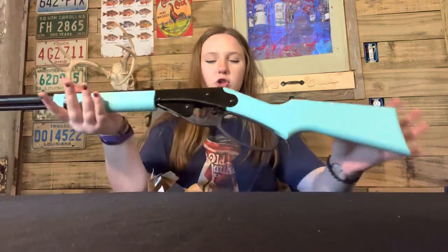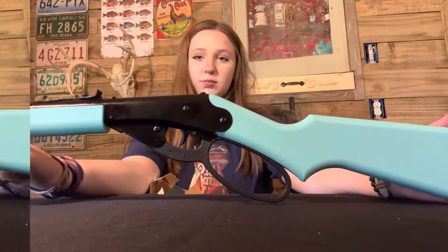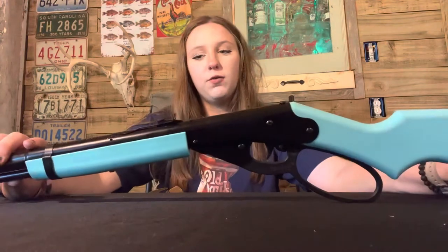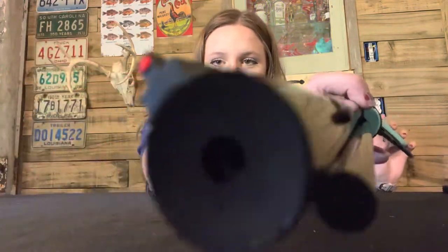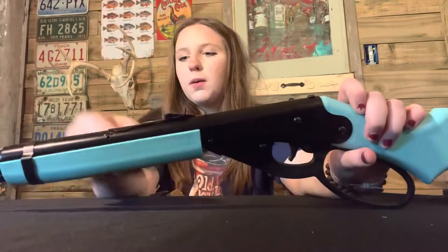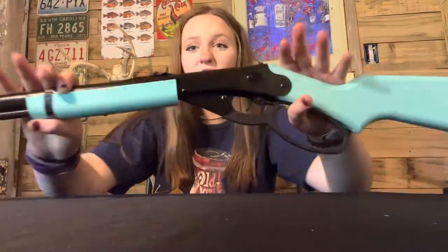Okay, so this is her. This is Stacy. As you can see she has a teal stock and teal forearms, and something that I noticed automatically was that she has a little neon front sight. Are you kidding me? Now that you know a little bit about her and you've seen her, let's go shoot some cans. Let's go.